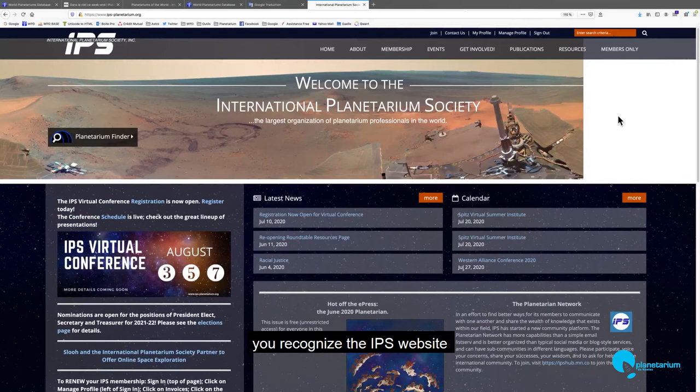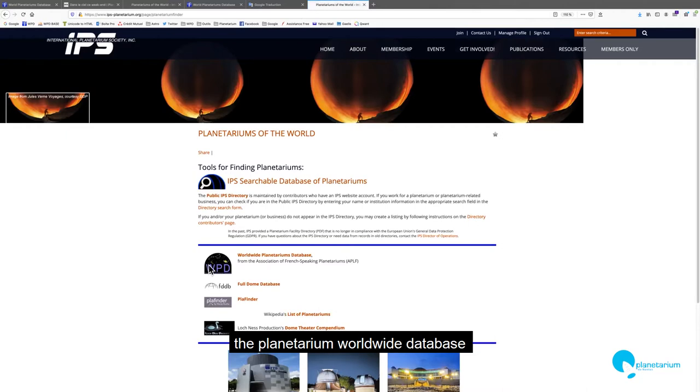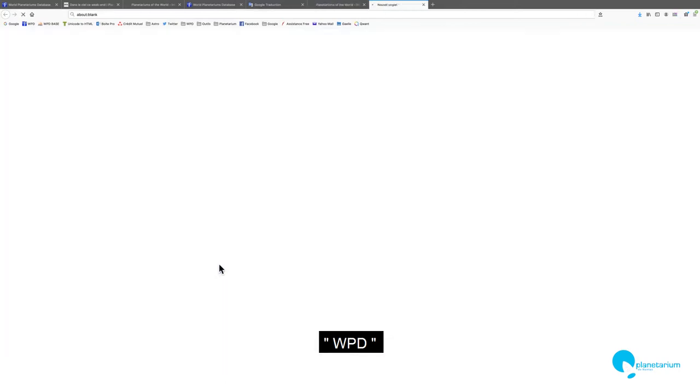You organize the IPS website. On the home page, click on the planetarium finder here, and on this page, click on the planetarium worldwide database from the French association, here — WPD.